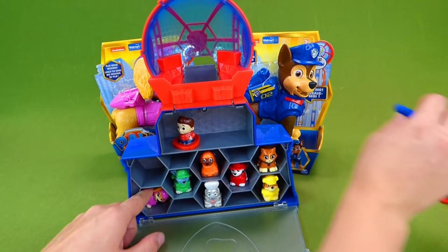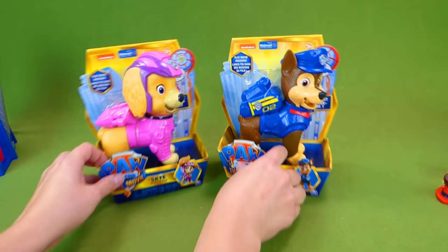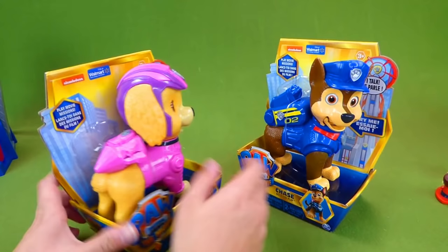And I can't wait to start opening up these guys. Which one should we open first — Skye or Chase? Let's go ahead and get Skye out of the box, and then we will get Chase out of the box.